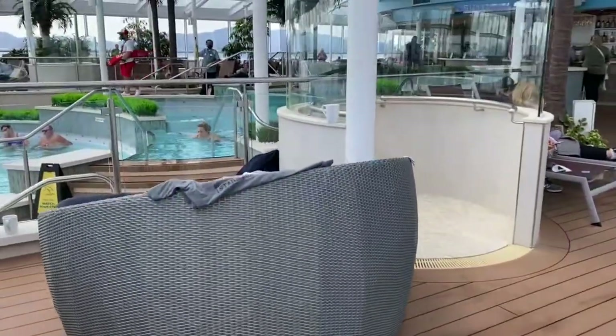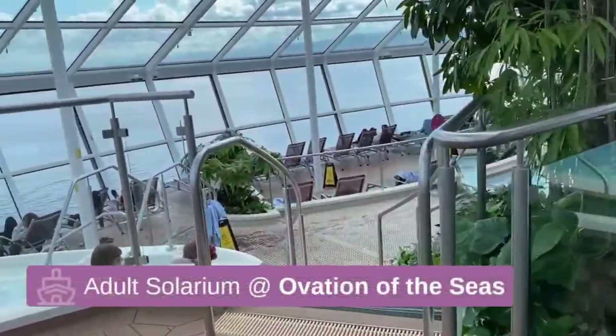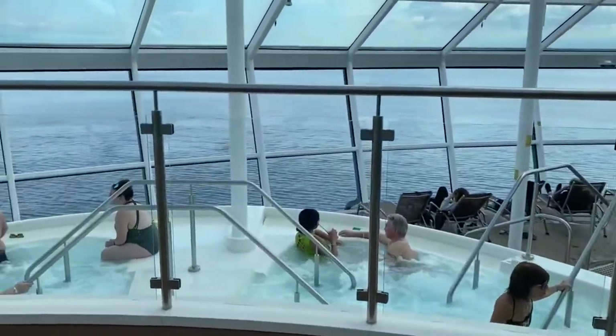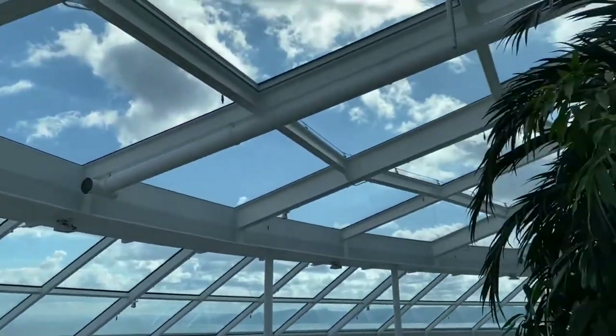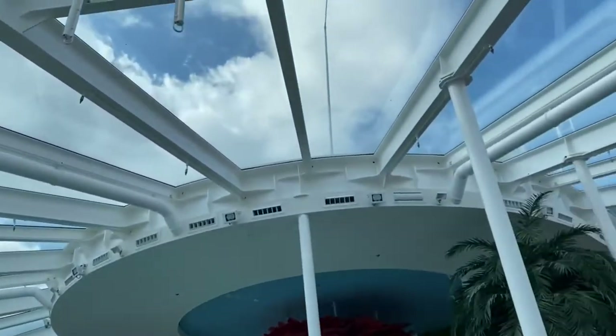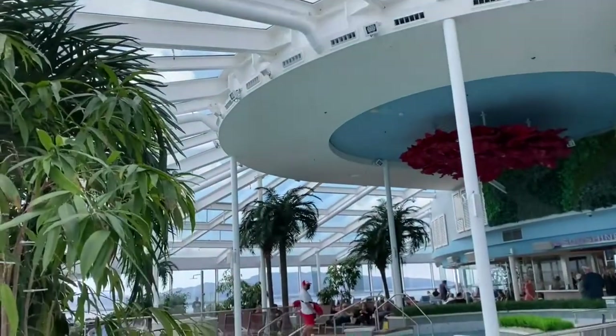We took today, before we get into British Columbia, to come into the solarium and use the hot tub and everything this ship has to offer. This ship's solarium is all enclosed. It does have windows on the side that can open if needed.